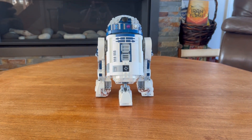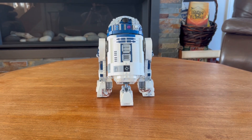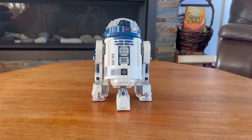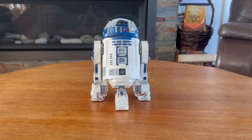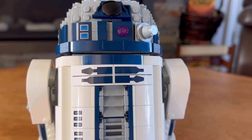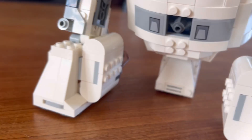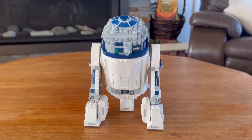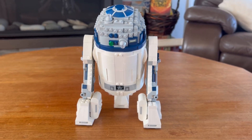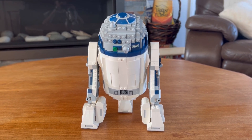Moving on to the build itself, this is definitely a highlight of the set, which says a lot considering it comes with a Darth Malak minifig. This thing is genuinely beautiful, and the biggest downside some people may have is the number of stickers. There are several stickers across the build, though there is a really nice printed piece at the top. Personally, the stickers don't bother me that much.